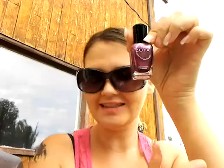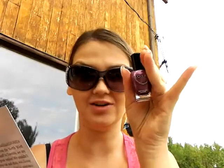First thing I see is a nail polish, and it's a Zoya in Carly — it's full size. Retails for $8.00.